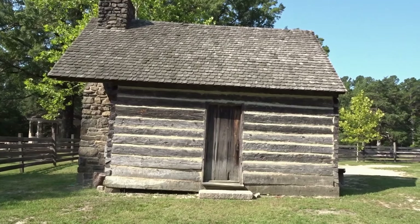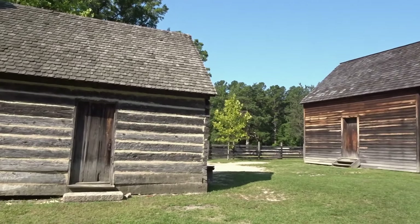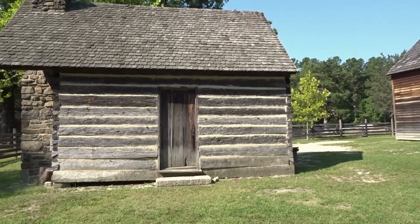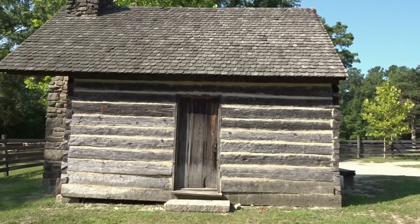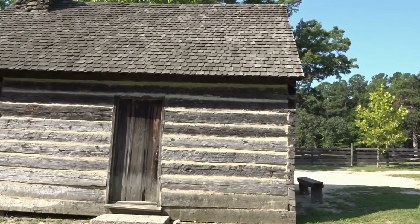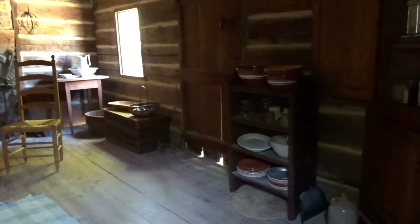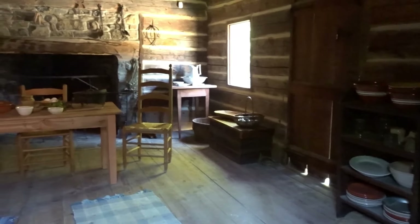In the 1860s and on up to the 20th century, a lot of times kitchens would be built separate from the house because of the heat and because of the chance of a fire breaking out while cooking and burning your residence down. It's a pretty standard-type kitchen for the 1860s.